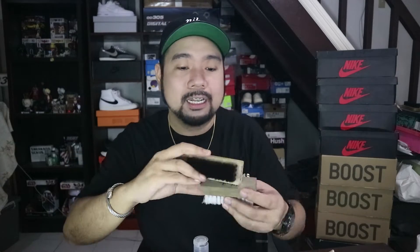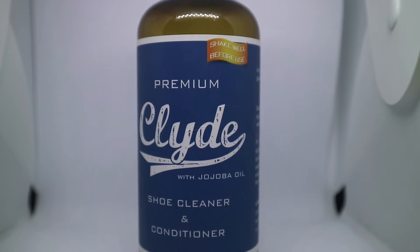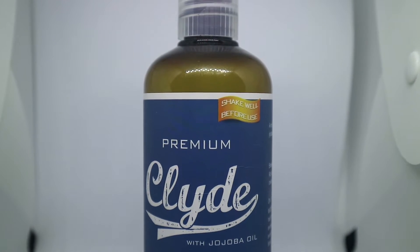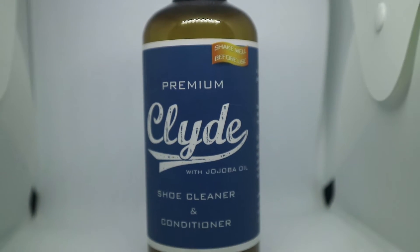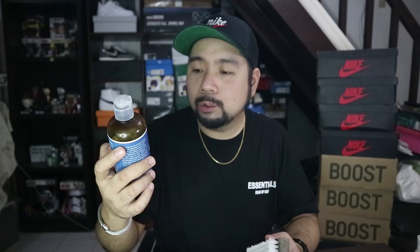At number 4, we do have Clyde. When I bought it, may kasama siyang dalawang brush — isang soft bristle and isang hard bristle. This one is for the outsoles and midsoles, and this one is for the upper material. Ang nagustuhan ko dito sa Clyde, ever since I started this channel, ito na yung ginagamit ko. Ang nagustuhan ko dito is mabula siya and mabango, although kailangan mo siyang ihalo sa tubig para talagang mag-foam up siya.